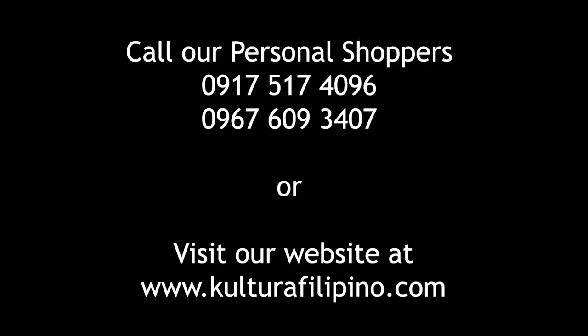Finding the right gift can be a challenge and we're here to help you decide with our curated selection. Call these numbers now to order.